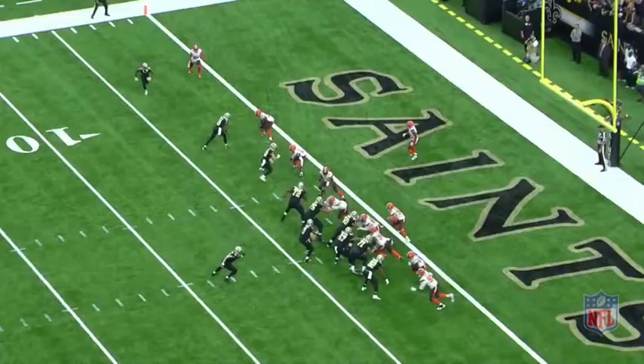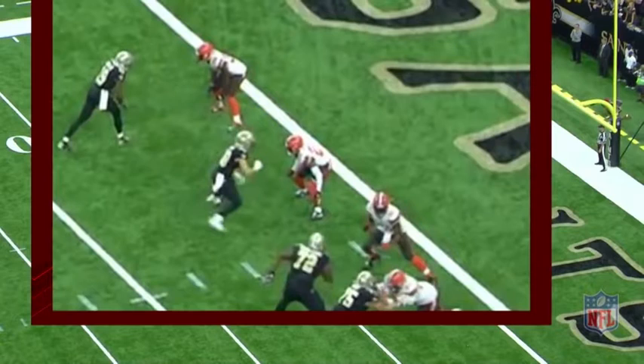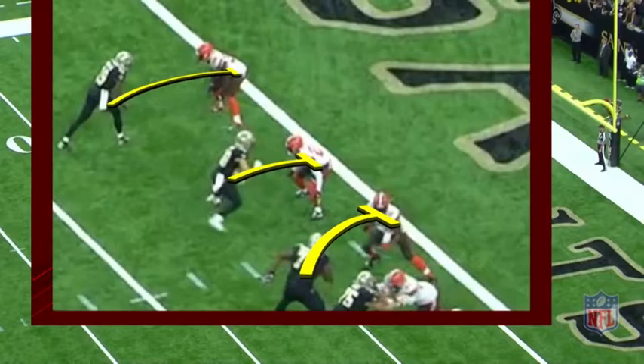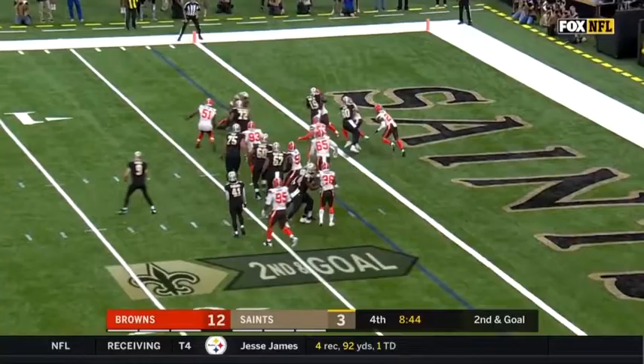Here Michael Thomas runs the jet screen — nothing more than a college play you see every Saturday. Everybody else is a lead blocker, so when Michael Thomas catches it, he's able to find just a crease to score the touchdown. So many different ways to get Michael Thomas the ball in this offense. Michael Thomas, touchdown Saints!